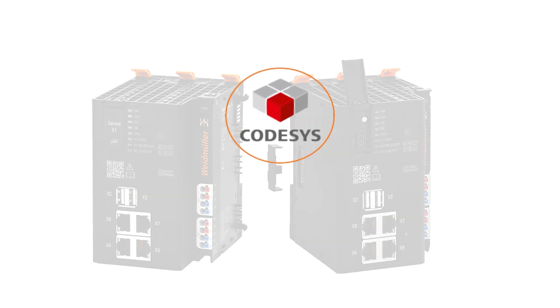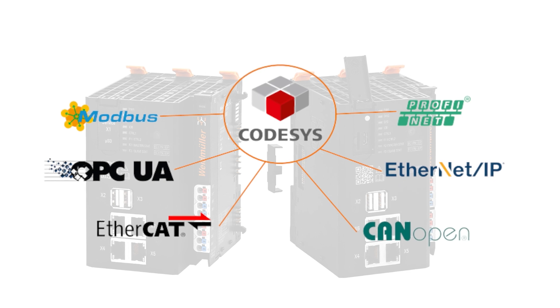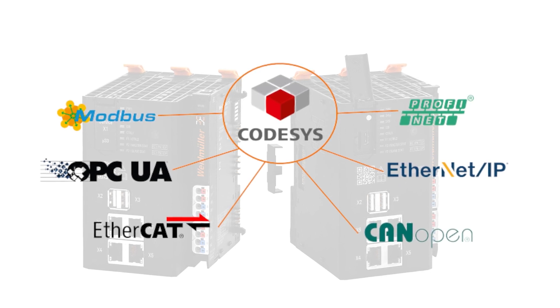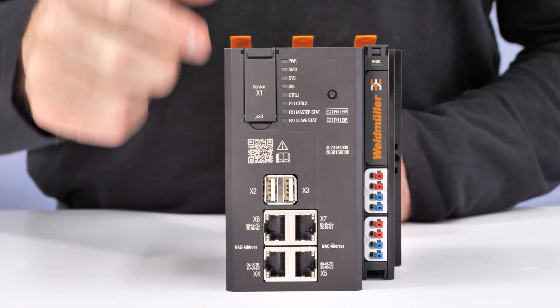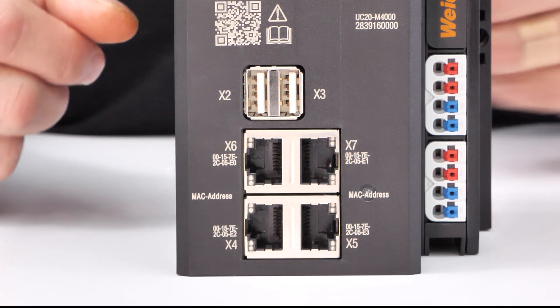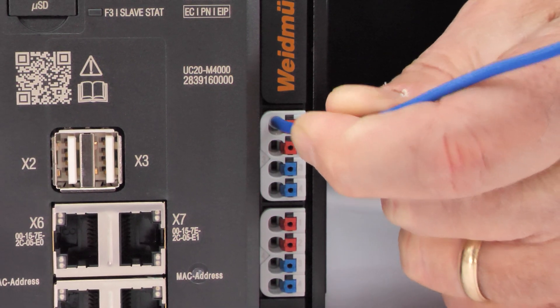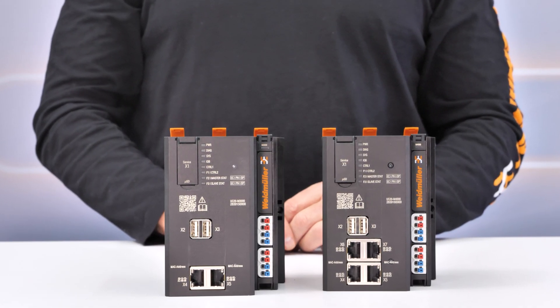With advanced communication capabilities, they support nearly any field bus or communication protocols, ensuring seamless integration across your systems. From the universal USB-C port and either two or four standard Ethernet ports to push-in wiring and modular design, these controllers are engineered for effortless setup and integration.